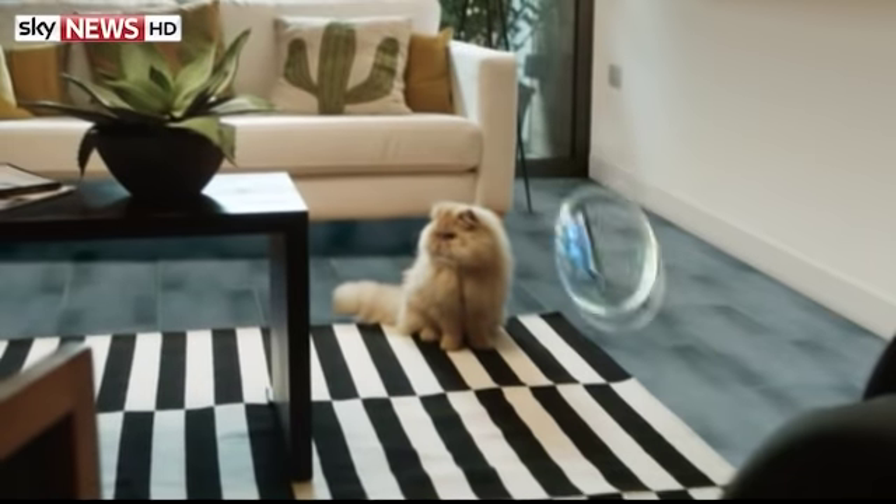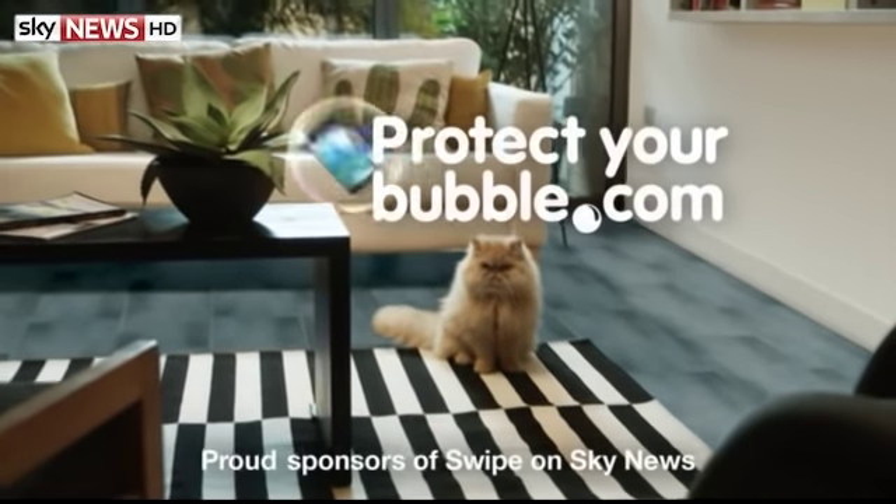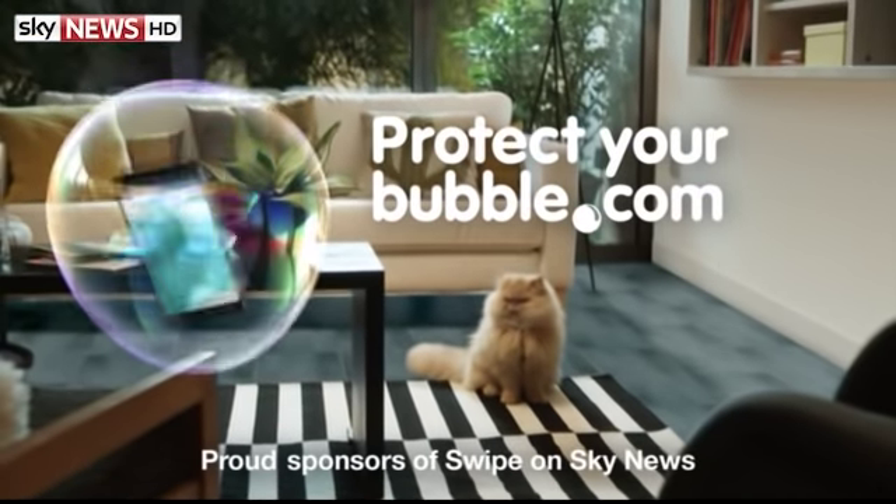Gotcha! That's better. ProtectYourBubble.com, proud sponsors of Swype on Sky News.